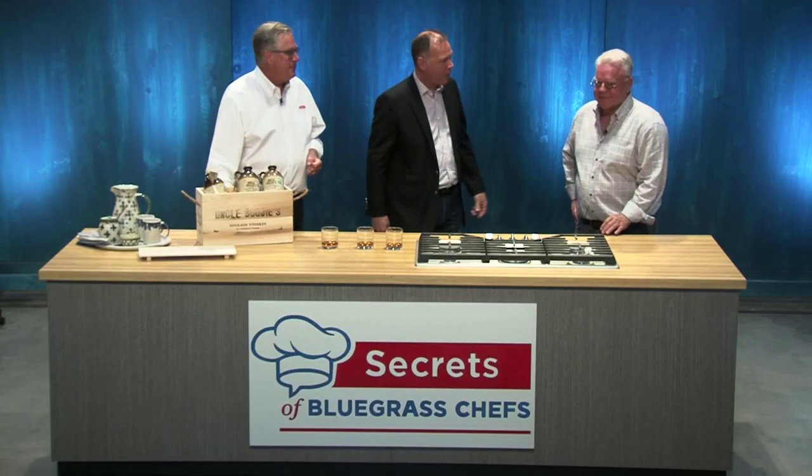Welcome back to Secrets of Bluegrass Chefs. I'm Tim Laird along with Kevin Harnett and it's cocktail time with a reveal this time. Yeah, and this is your favorite part of the show. Today we're showcasing a very unique bourbon. You're going to hear about it from one of the people behind the revitalization here at Paris Town, Steve Smith. Steve, welcome to the show.